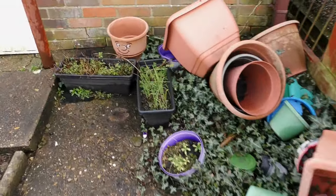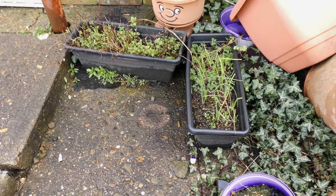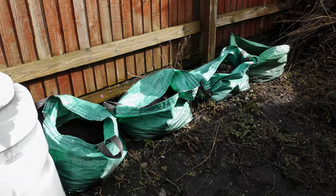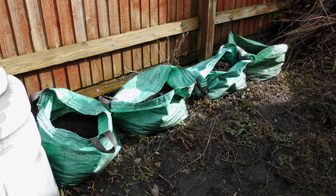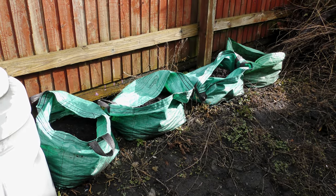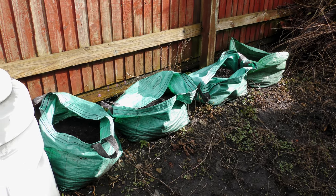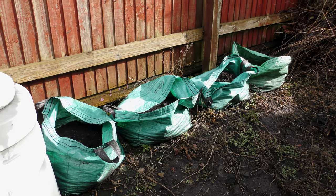Spring onions and mint — also from last year. Next to Derek, the bags have compost in them and potato feed in them, and probably in about two weeks' time they will have Casablanca earlies in them. That's my plan anyway.